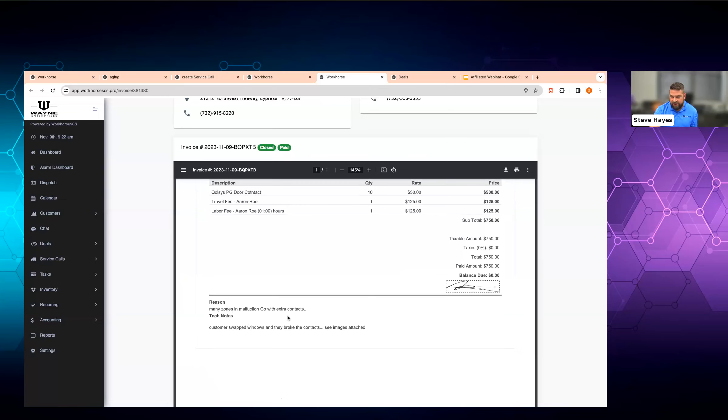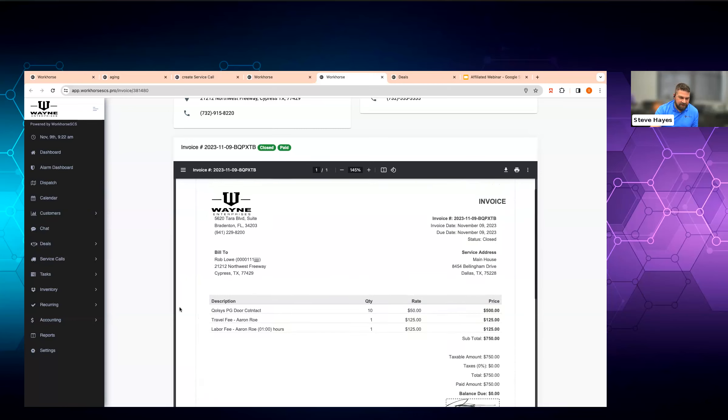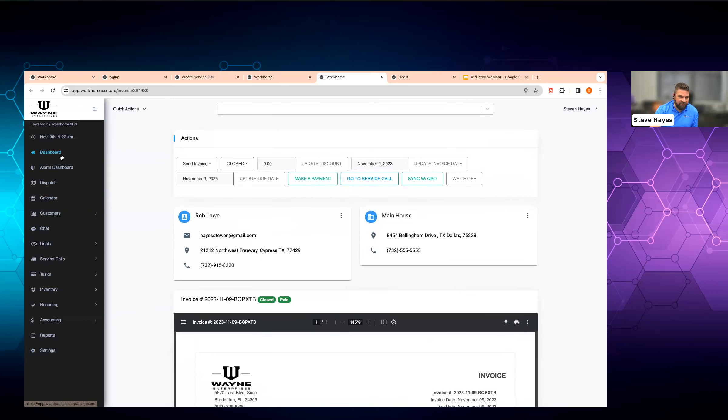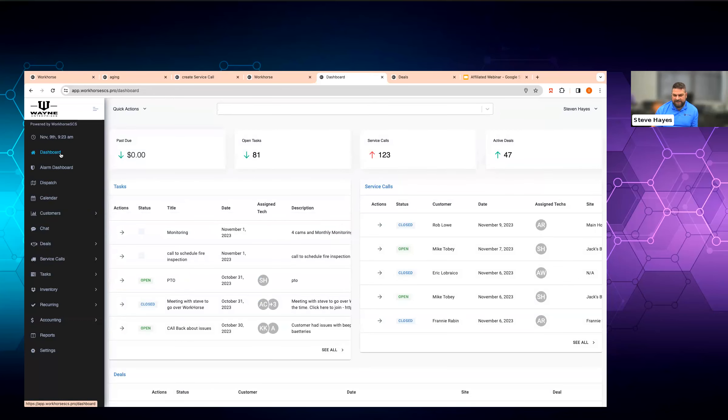Your invoice also has all of the notes on it as well. So the customer sees: 'It was $750, this is why I called, this is what the technician did.' The customer might say, 'You know what, I did swap out my windows — boneheaded of me not to call them first.' Very common in the residential world. Everything always ties back to that customer, so that Rob Lowe customer is always there.